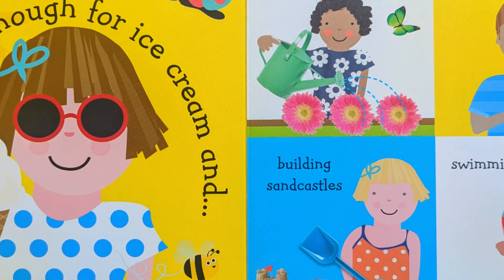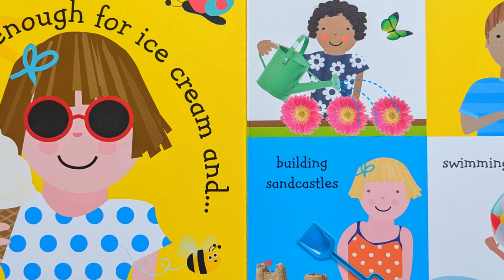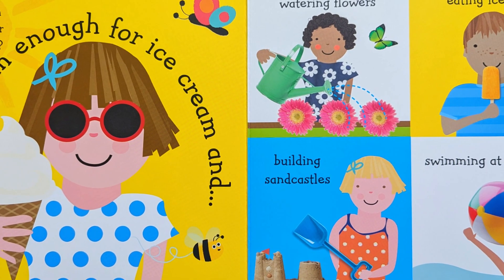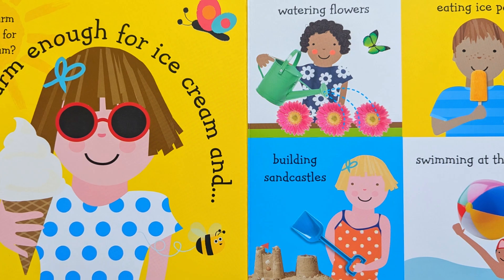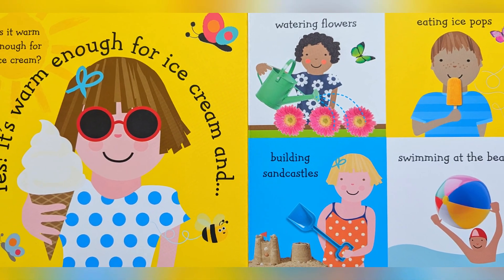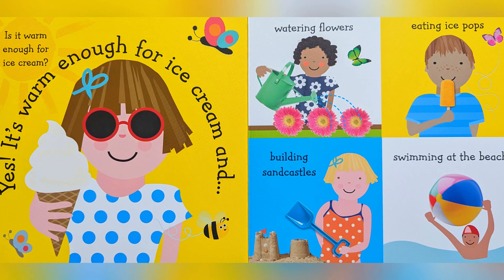Is it warm enough for ice cream? Yes, it is warm enough for ice cream! And... watering flowers, eating ice pops, building sandcastles, swimming at the beach.